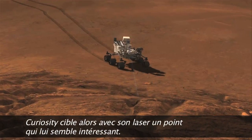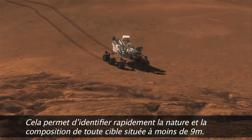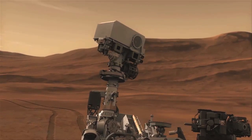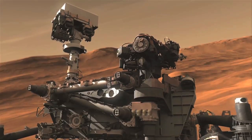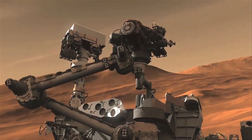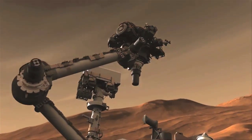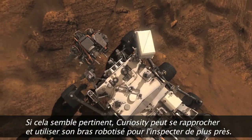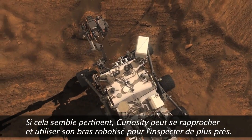Curiosity shoots a laser at an interesting target. This helps us quickly understand the kind and composition of that target from a distance of up to 30 feet. If the target's worth a closer look, Curiosity can drive up and inspect it with the instruments and tools at the end of its arm.